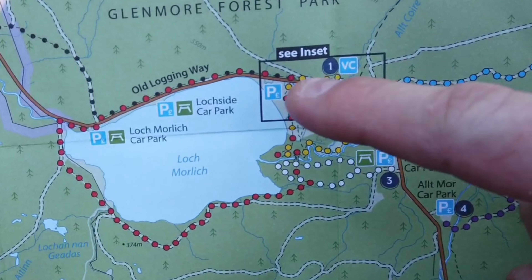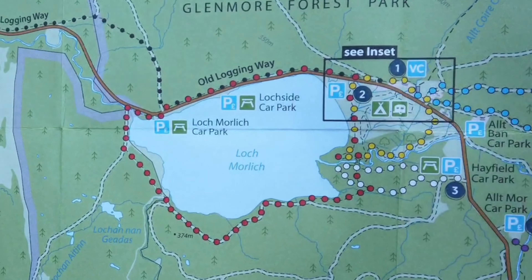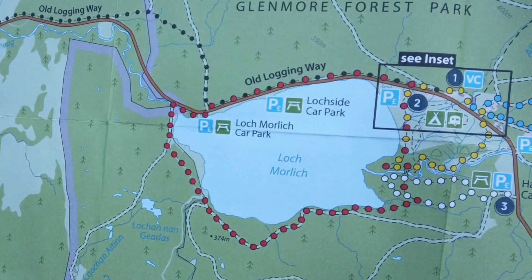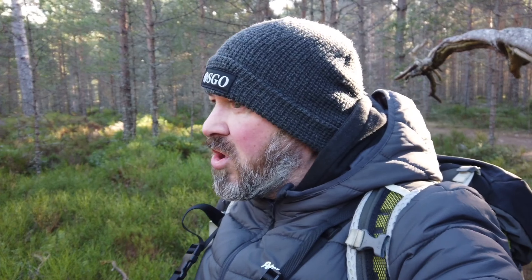Right, so that's where we started — we followed the red route and came around. We hit the obstacle about there and I cut across. I reckon we're about here now on the western shore. We're going to join the main road and come back along the old logging way — the car's about there. That's the circular we've done. It did get a bit sketchy, but a little bit of navigation and knowing which direction you need to go, you'll always get there. We just knew we needed to follow the loch shore around. We're back on a proper path now — only about half a mile to the car.